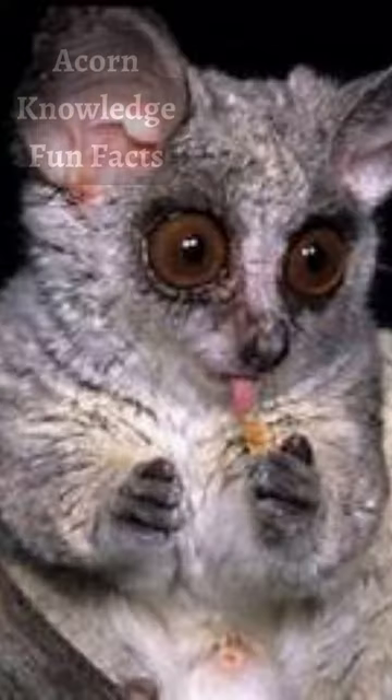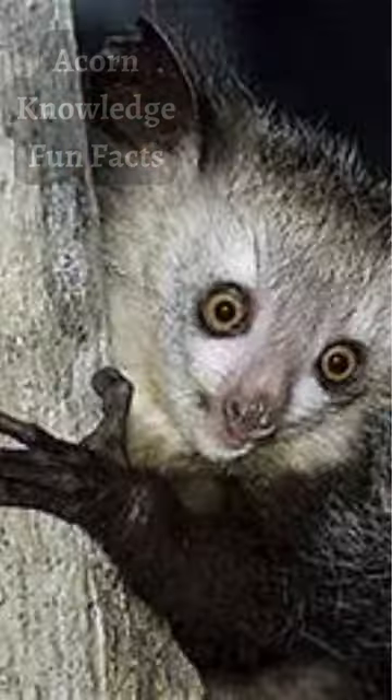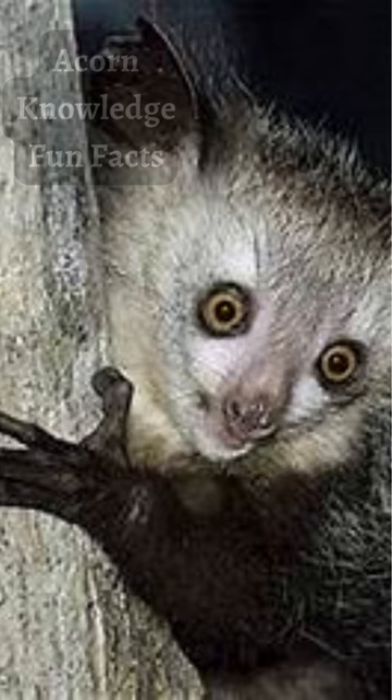Some of the bush babies' lower teeth are adapted into what is called a grooming or scraper comb, which they use to remove hairs and debris from their own and others' thick coats. They also use these tooth combs to scrape at bark to help extract gum, which is one of their main food sources.